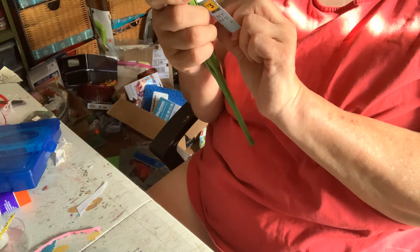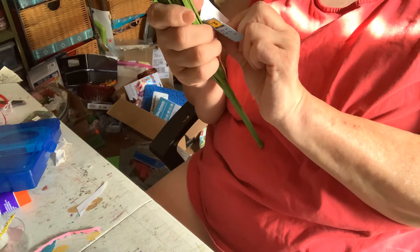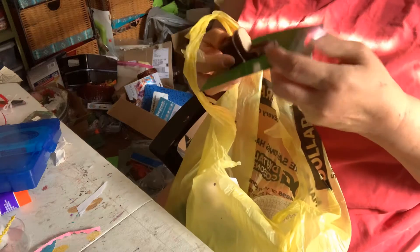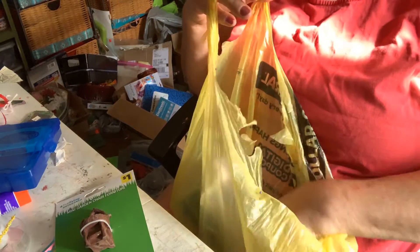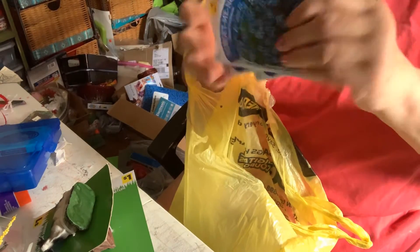That's funny — it says made in China but it has a Tennessee address. And I don't know if anybody's seen my village, but I got this. Everybody needs a cow, right?